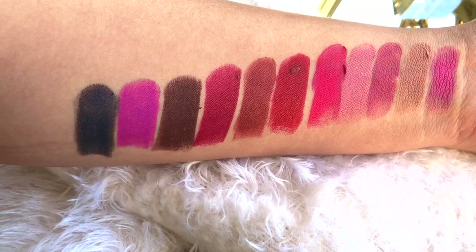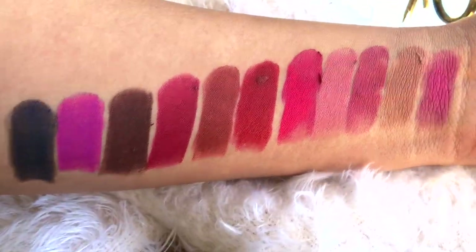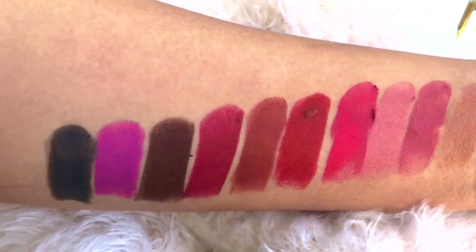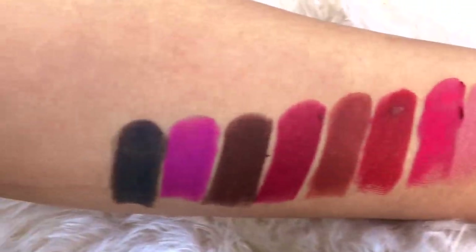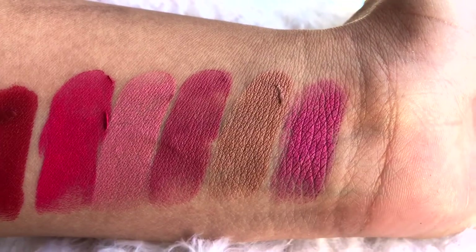Alright guys, here is a close-up of all the shades — that's what they look like. As I told you, they look a little darker in person than they do on camera, but you can see how pretty they are. The one I'm using today is the first one there.